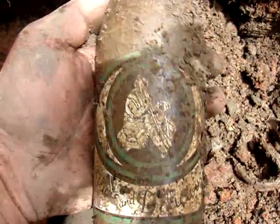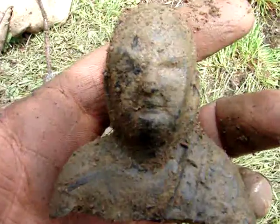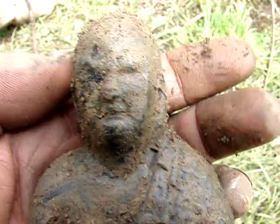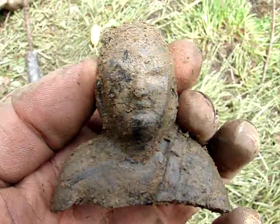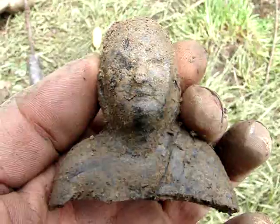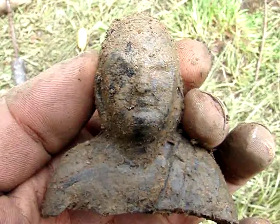Yeah, another one with the painted label on the neck. That's it for this hole. I found this interesting head — some kind of a statue. Pretty fun for a 40s hole. Got at least 10 keepable soda bottles.